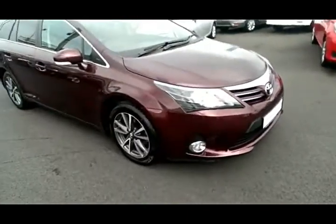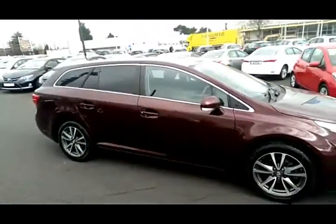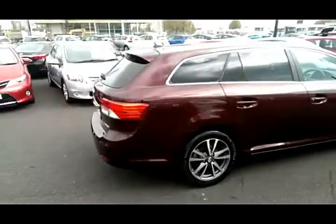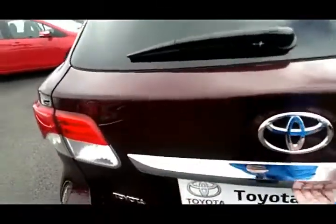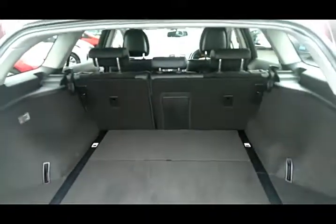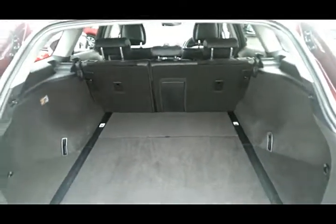We have front locks, machine cut alloys, and rear privacy glass. Also on the outside we have chrome trim. It's an exceptionally big boot and there are also rear folding seats that give extra luggage space.